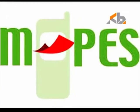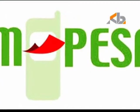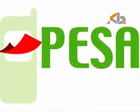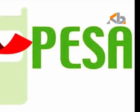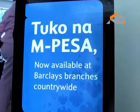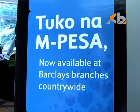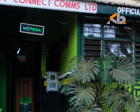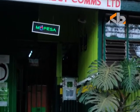An even more innovative system of banking came with the launch of the M-PESA mobile money transfer system by Safaricom in 2007. M-PESA has drastically transformed the way the majority of Kenyans send and receive money. Currently, most banks have adopted and integrated the M-PESA concept into their everyday services.